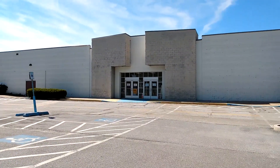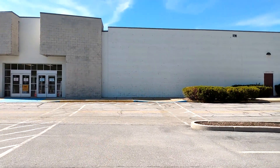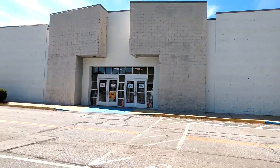Hey everybody, today we're at the abandoned Sears in Westminster, Maryland. I don't know when this closed, but I think it closed like a couple years ago. It's being used as a vaccination clinic right now, but not today.